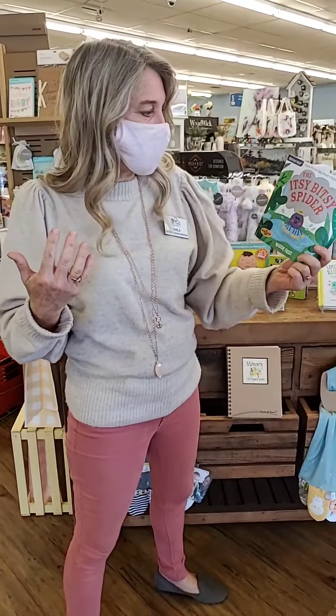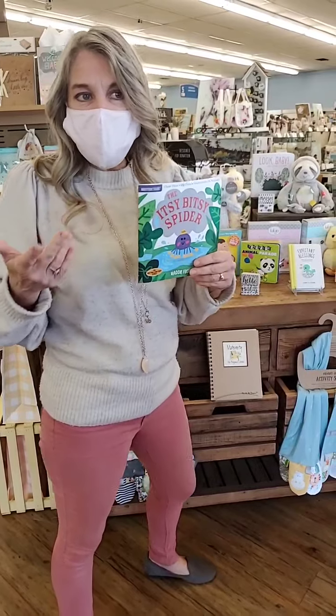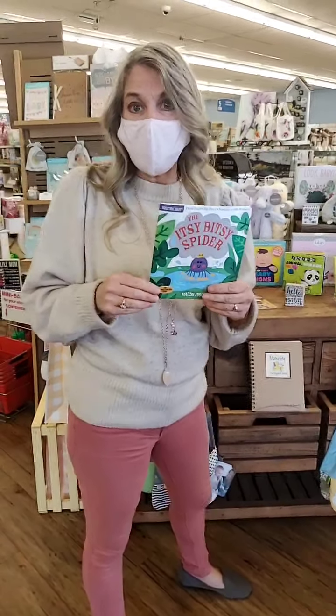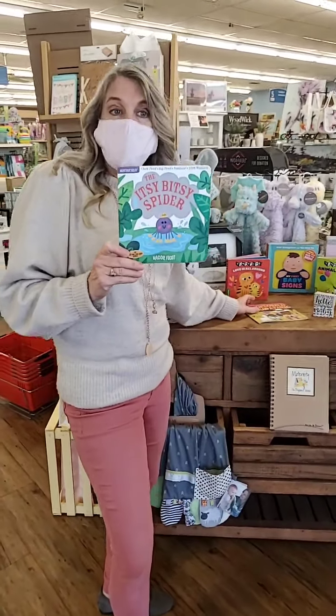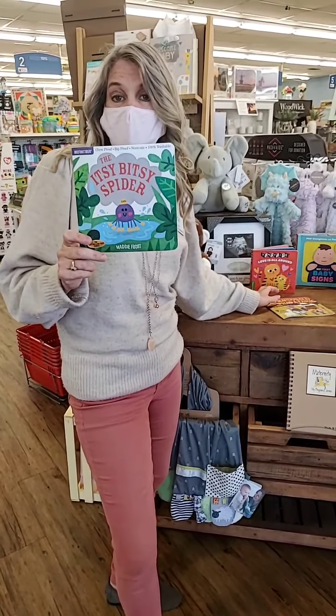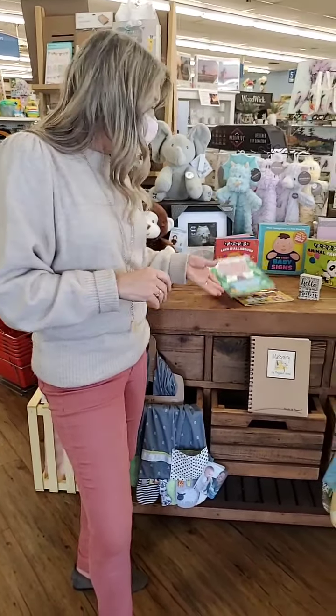There are lots of different things — nursery rhymes, farm, baby faces, baby food — just lots of great options for you. We do also have them in Spanish too, so they are available. I believe these are online as well — all online at paulsgifts.com. You can check them out right on the website and do curbside pickup.